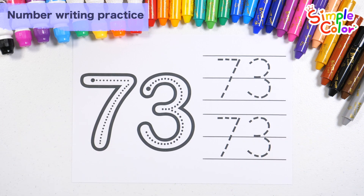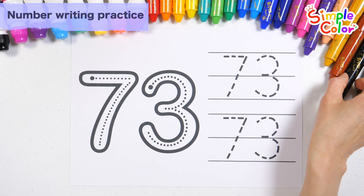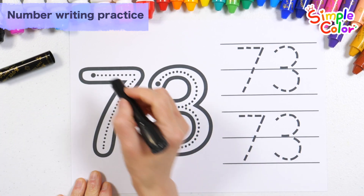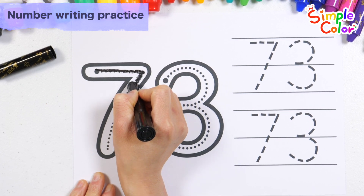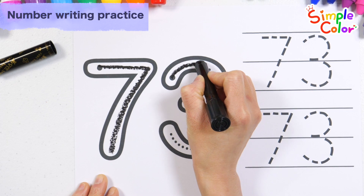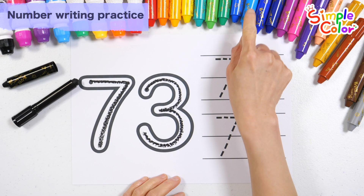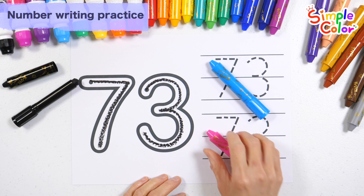Let's write the thick number 73 on the left along the dotted line. Number 73. Shall we practice writing it twice more on the right?